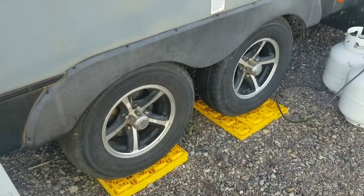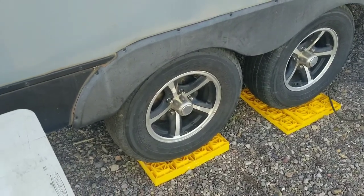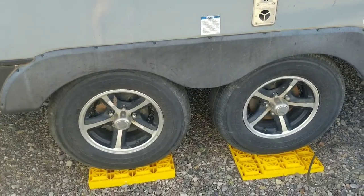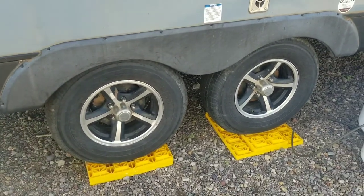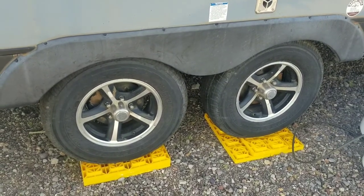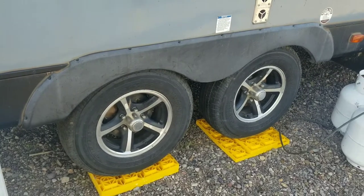If you are buying a towable RV, one of your primary first concerns should be the running gear underneath it. When was the last time the wheel bearings were repacked? How old are the tires? How solid is the foundation you are pulling your trailer on? If you've purchased a trailer whose tires are more than a couple of years old, they should likely be replaced, especially if they are foreign-made and not brand-name American tires. Very few tires on the market today are of quality enough to be reliable beyond the first year or two.